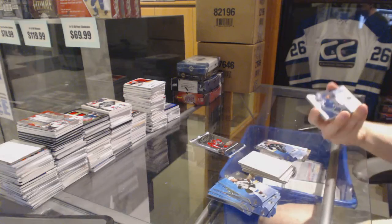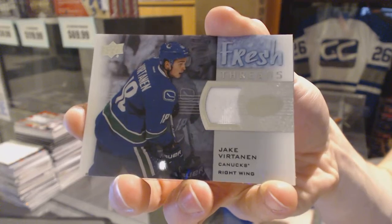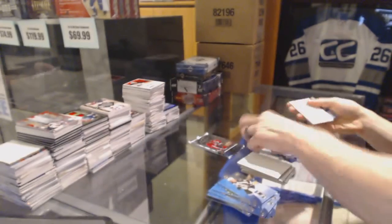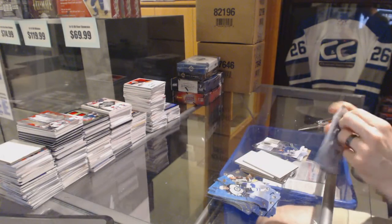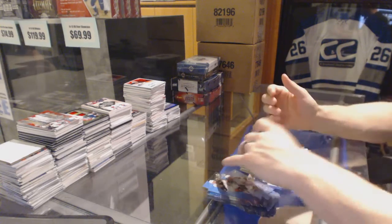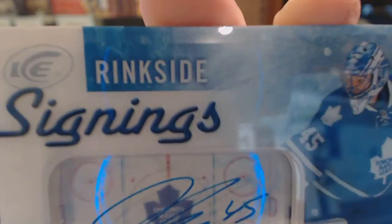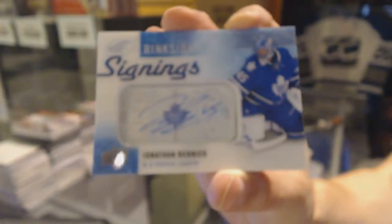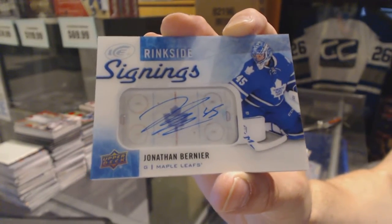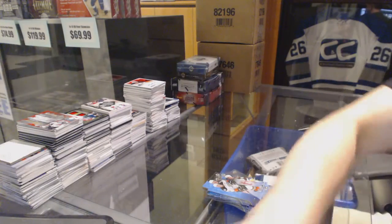We've got a fresh threads for the Vancouver Canucks, Jake Virtanen, and we've got a rinkside signings for the Toronto Maple Leafs, Jonathan Bernier. Rinkside signings for the Toronto Maple Leafs. All right, coming up next, the ultimates.